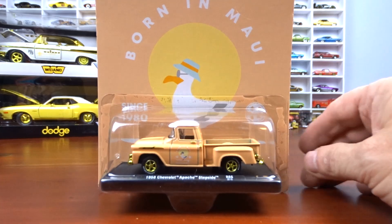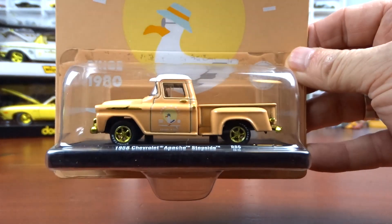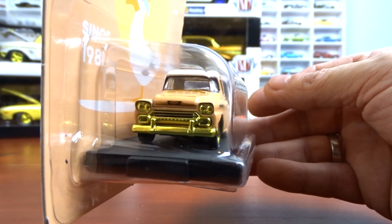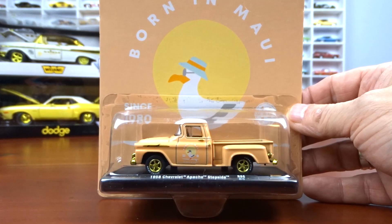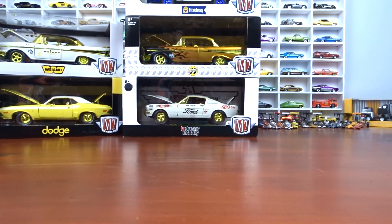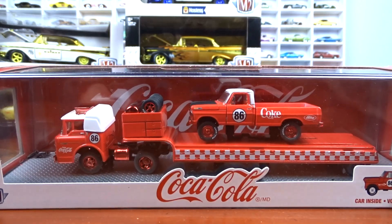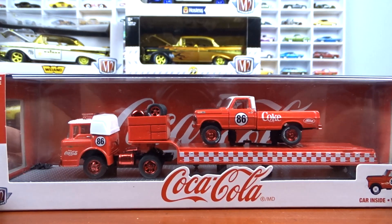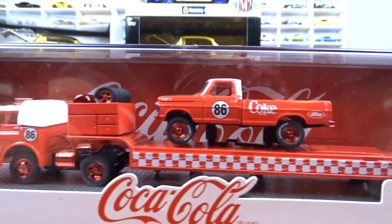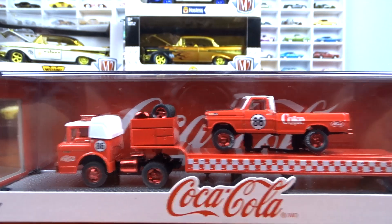This 1958 Chevy Apache came from Adam and Anderson — beautiful truck, especially with that gold. That gold is sharp on this truck, just makes it pop. One of 750 pieces. And this is one I had ordered: a 1970 C600 and a 1970 Ford F100 Custom 4x4 by Coke, done in red, one of 750 pieces. Ford trucks — that's why I ordered it.